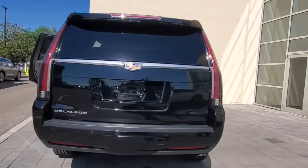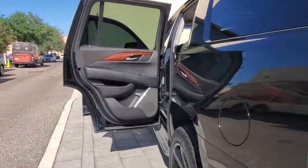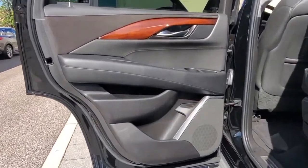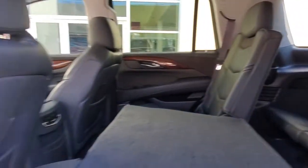Keyless entry, navigation system, sunroof/moonroof, keyless start, power passenger seat, premium sound system, cooled front seat, heated rear seat, heated mirrors, satellite radio.